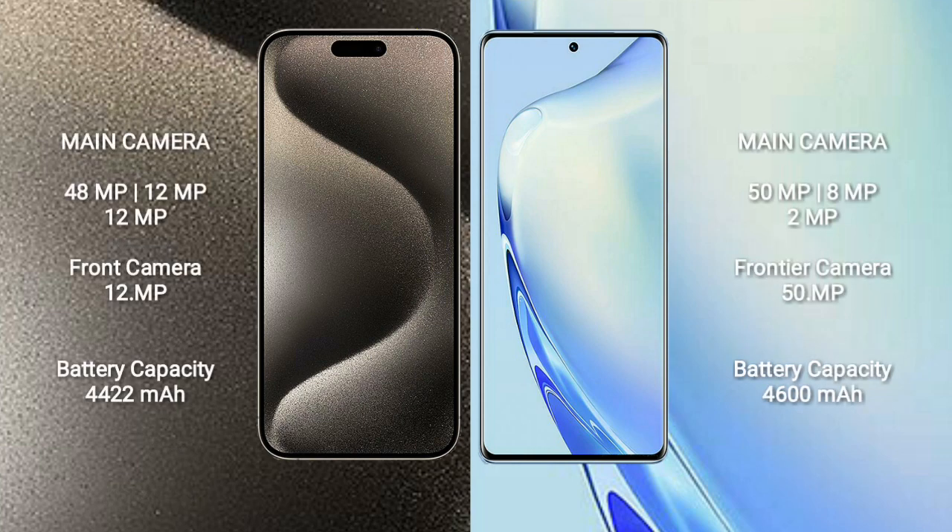The iPhone 15 Pro Max features a triple rear camera setup of 48MP plus 12MP plus 12MP, with a 12MP front camera. The vivo V27 also has a triple rear camera setup of 50MP plus 8MP plus 2MP, with a 50MP front camera.